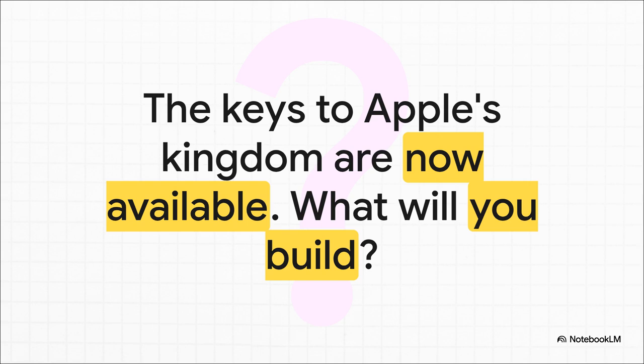It's a whole new world for creators out there. Thanks for joining this explainer, and we'll catch you on the next one.